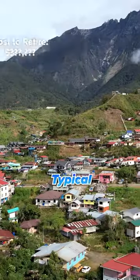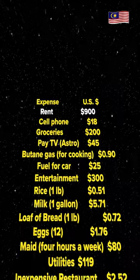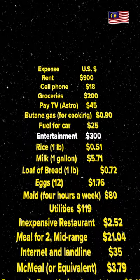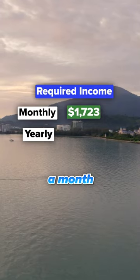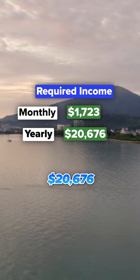Here's how much it costs to retire in Malaysia. Typical monthly expenses ranging from $900 rent, $200 in groceries, $300 in entertainment, $119 in utilities, $35 in internet — $1,723 a month, or $20,676 a year.